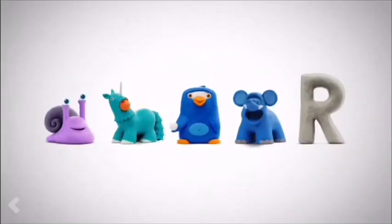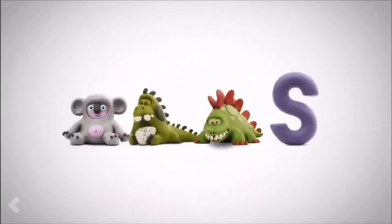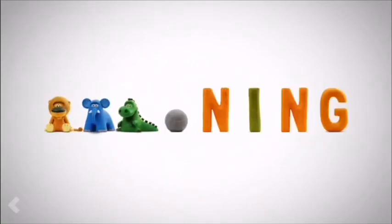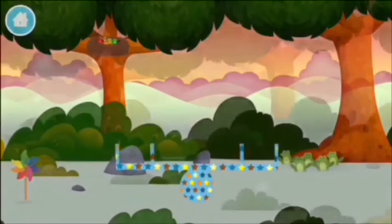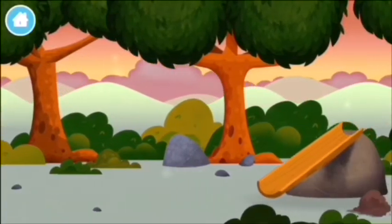Let's go! The number blocks are hiding. Can you help find them?